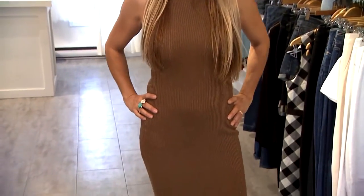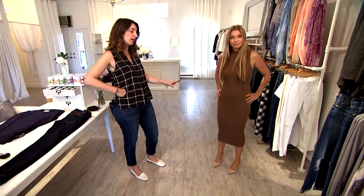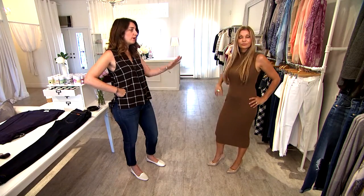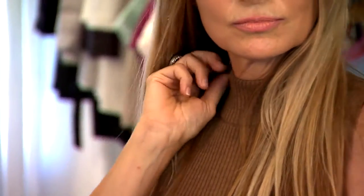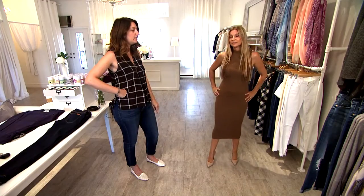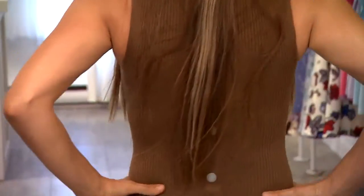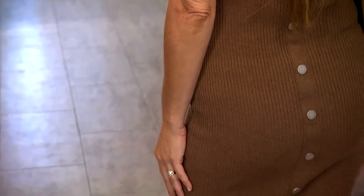Here Rita is wearing the ribbed turtleneck dress, which is very strong again for the season. It's great because it brings in that turtleneck look, but it also carries through into a dress. Here it is sleeveless, which is another popular strong look — a sleeveless turtleneck — and at the back there's great detailing and buttons as well. This is just a great overall look transitioning into fall.